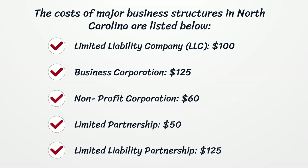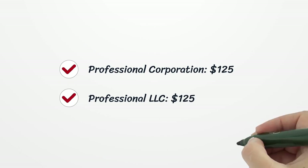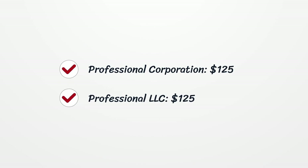Non-profit Corporation: $60. Limited Partnership: $50. Limited Liability Partnership: $125. Professional Corporation: $125. Professional LLC: $125.